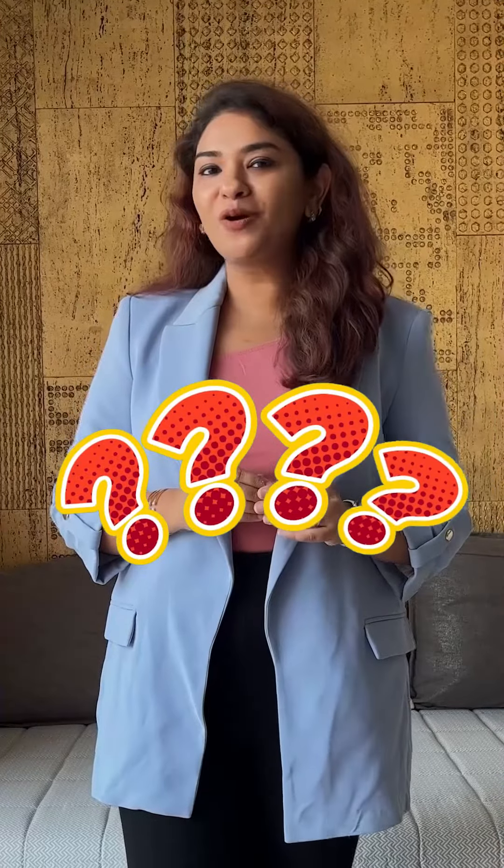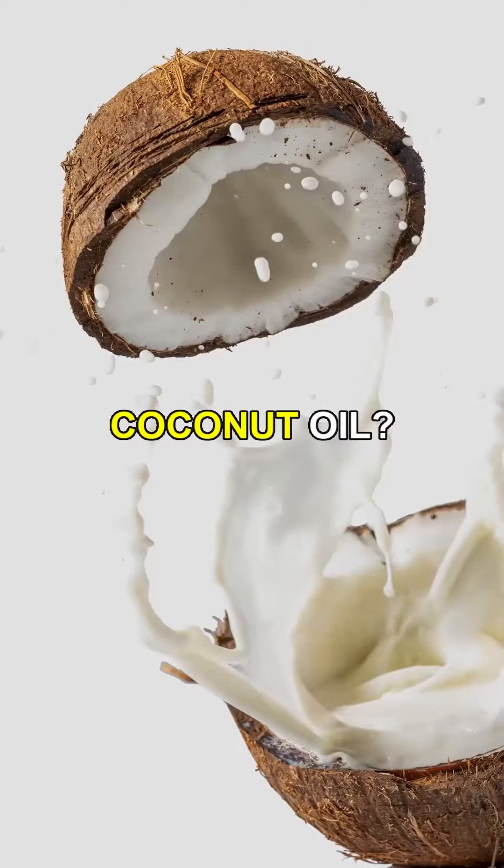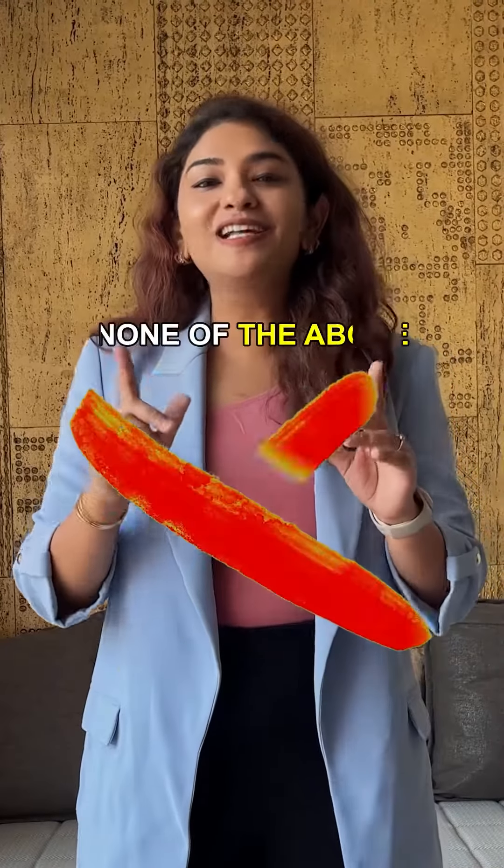What is the best stretch mark cream according to you? Is it bio oil or mederma, coconut oil, or over-the-counter cellulite and anti-stretch mark creams? The right answer is none of the above.